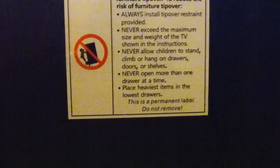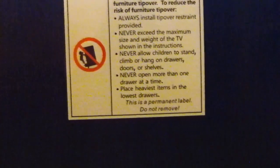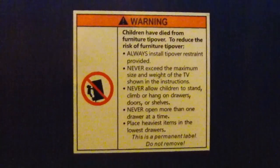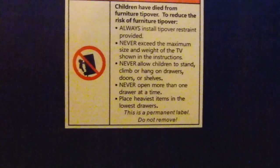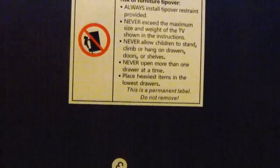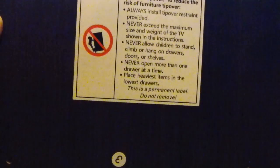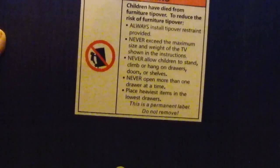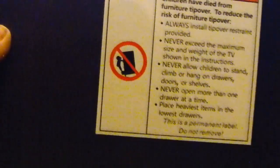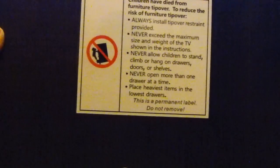There is a warning on here — it says this is a permanent label, do not remove, kind of like those tags on mattresses. It warns about the thing tipping over: always install the tip-over restraints provided, don't exceed the maximum weight of the shelf, don't allow children to stand, climb, or hang on drawers, doors, or shelves, never open more than one drawer at a time, and place the heaviest items in the lowest drawers. I think I've probably broken all of these rules at some point in my life.